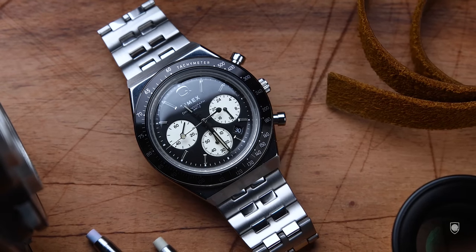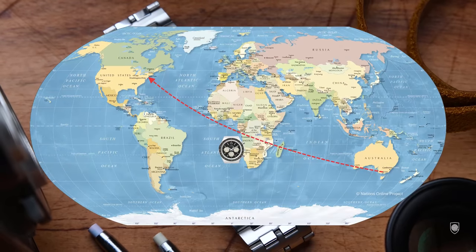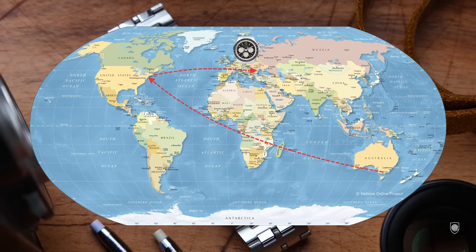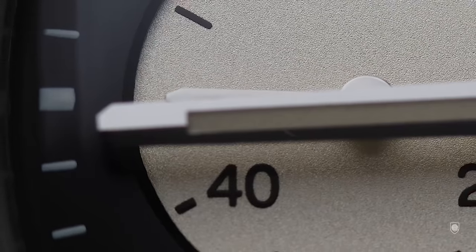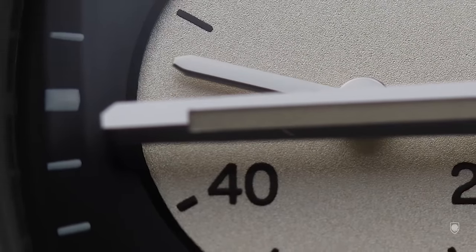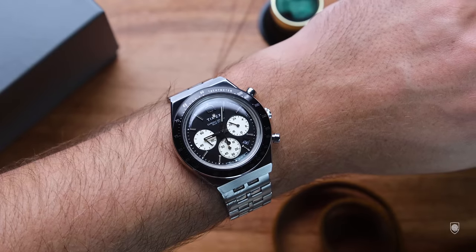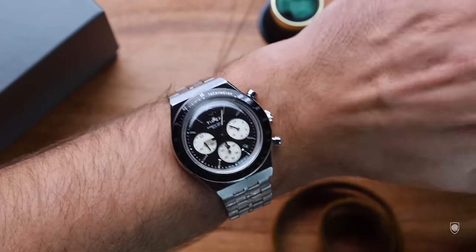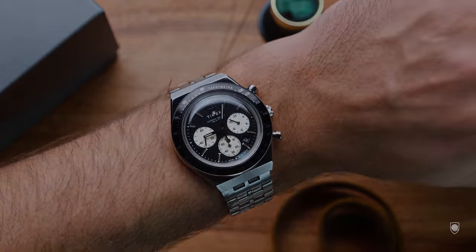I bought this watch a month ago. I couldn't find it available in Europe, so I bought it from Australia. From Australia it was sent to the USA, and then from the USA it arrived in my possession. I think this watch made the biggest trip around the world I've ever seen — too bad it's not a GMT though. I overpaid a bit for this Q, but then once it arrived it also appeared available in Europe, cheaper and discounted for Black Friday. So much for my deal.